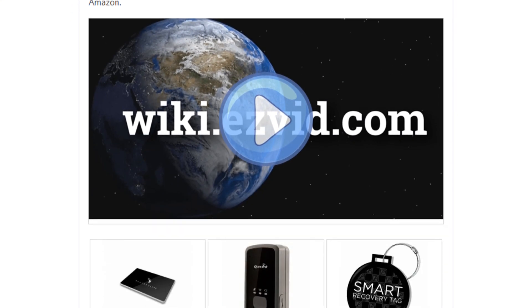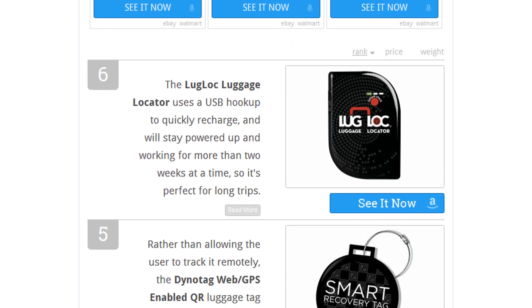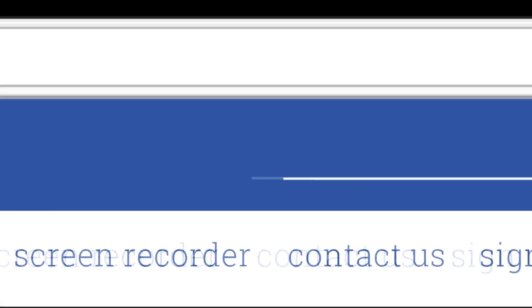To see all this stuff, go to wiki.easyvid.com and search for luggage trackers, or click beneath this video.